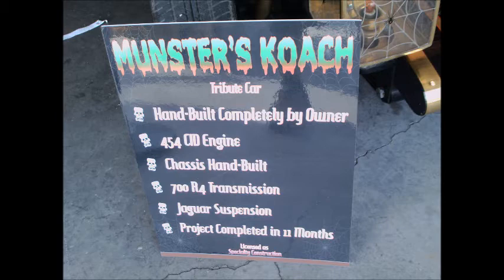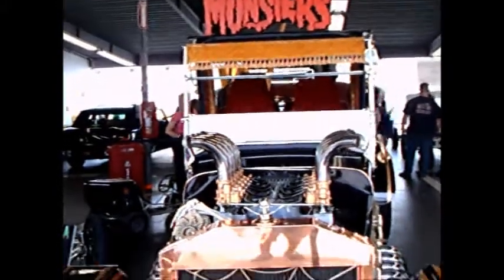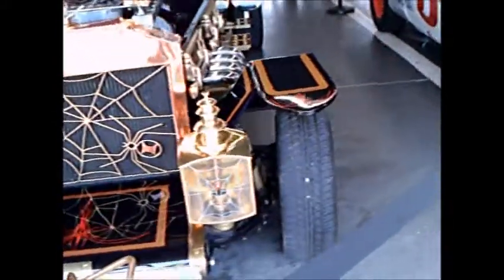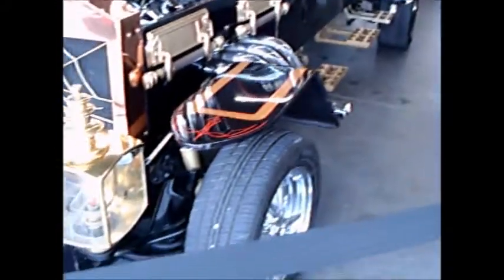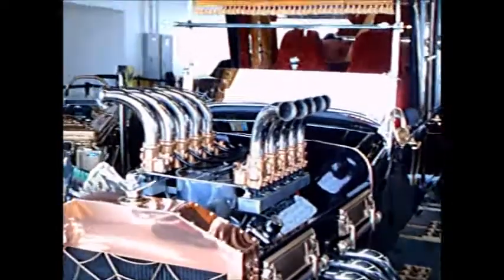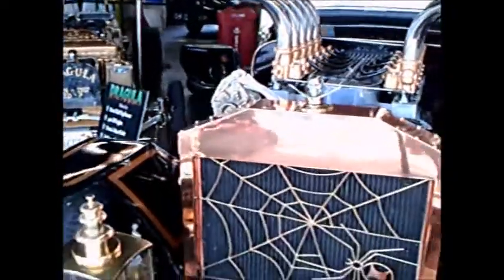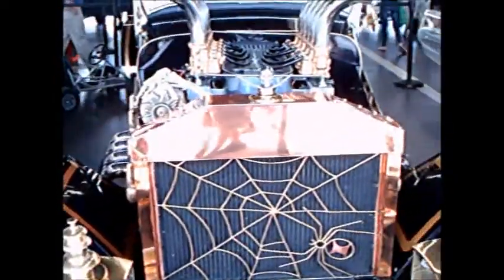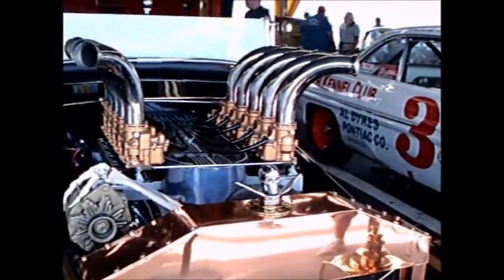This is a show of some of the vehicles attributed to the Munsters television show. I've included a link to the Munsters official site. They were popular back in the 60s as a black-and-white TV show that was kind of a spoof on monsters generally, and they showed up in various bizarre vehicles. This is a recreation, a tribute car to the Munsters wagon that they had.